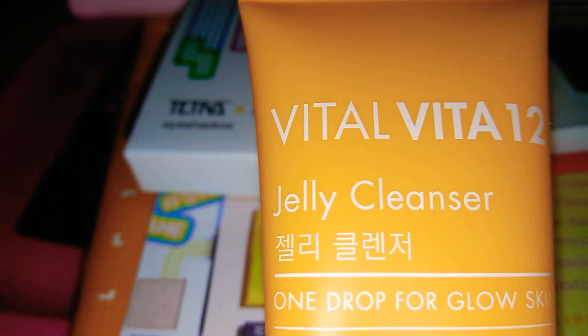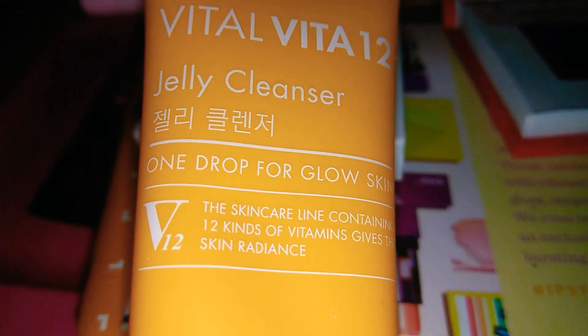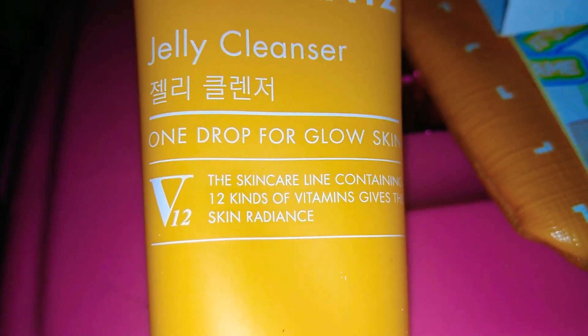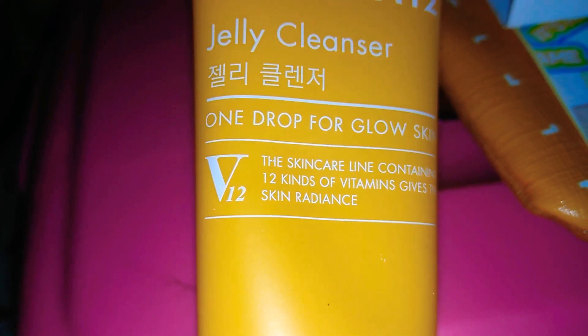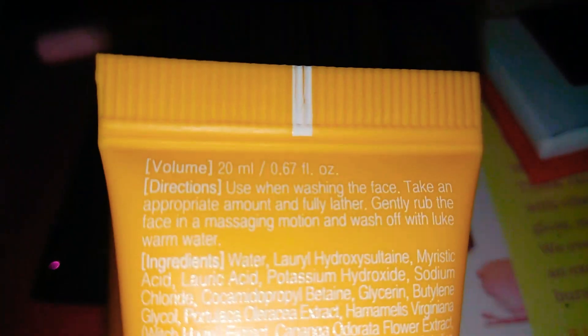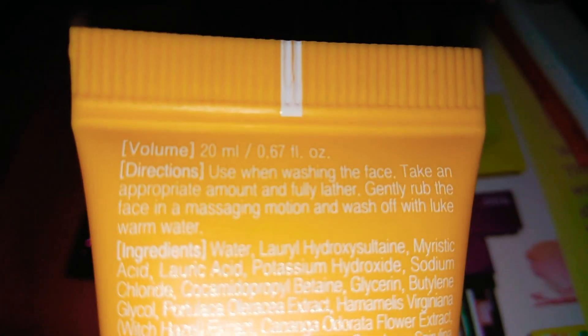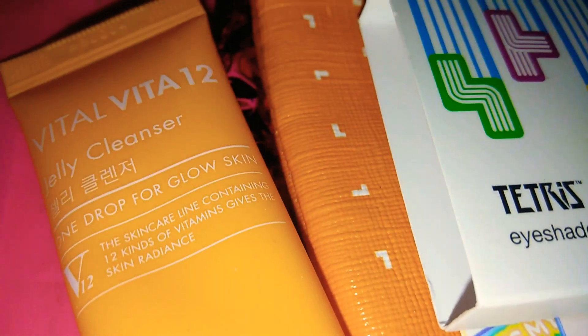The next item is the Vital Vita 12 Jelly Cleanser — 'One Drop of Glow' skin. It says it's a skincare line containing 12 kinds of vitamins that gives your skin radiance. This was open and there's a lot missing from my bag, so I'm really upset about that. It's made by Tony Moly and is 0.67 fluid ounces, but mine is probably way less because you can see there's a lot missing.